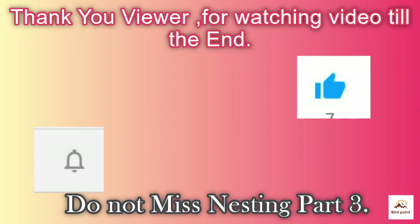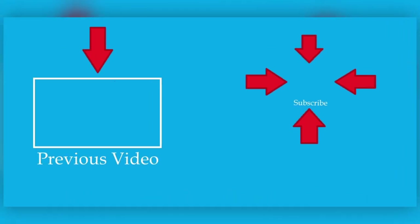Thanks! Thank you all viewers for watching this episode till the end. Do not miss nesting part 3. We will meet again — till then, friends, bye bye!